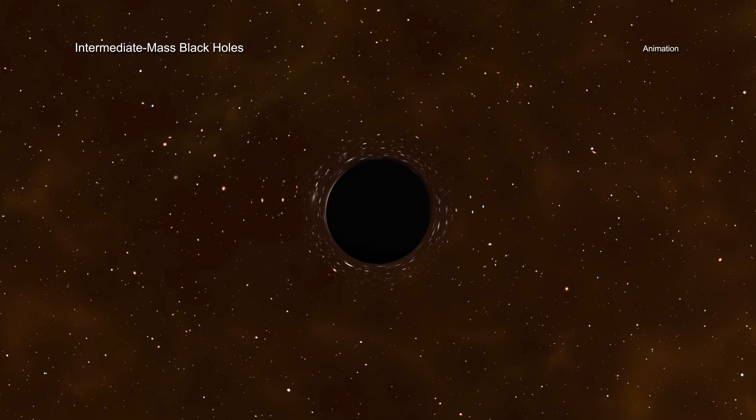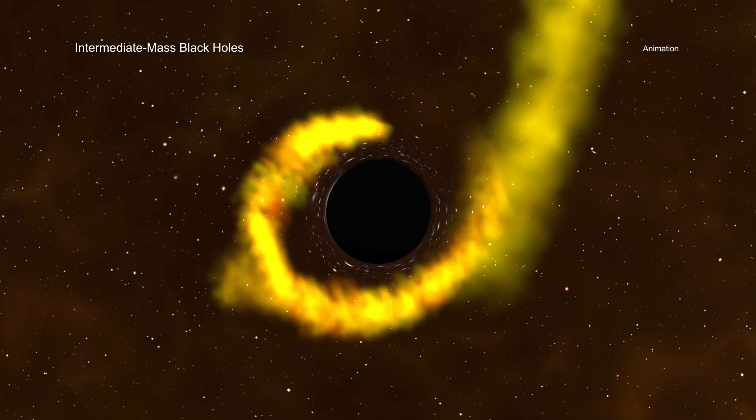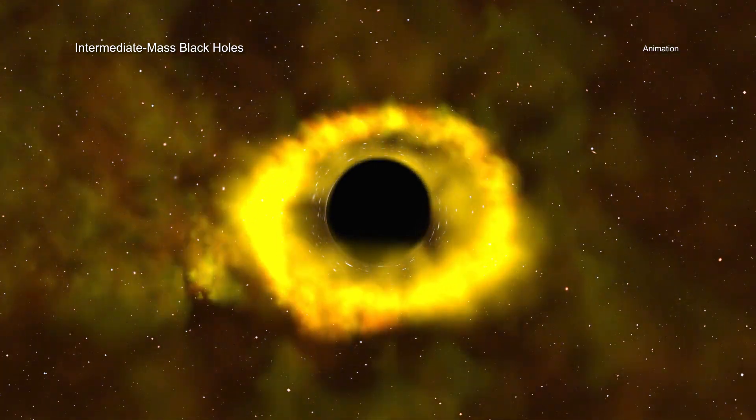Theoretical work by the team implies that if the density of stars in a cluster — the number packed into a given volume — is above a threshold value, a stellar mass black hole at the center of the cluster will undergo rapid growth as it pulls in, shreds, and ingests the abundant stars in close proximity.